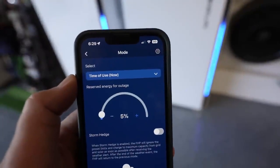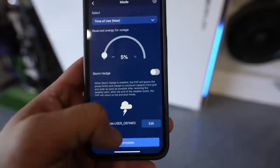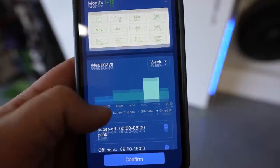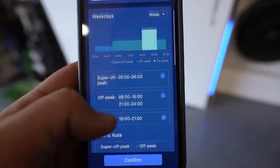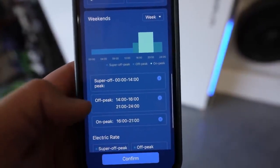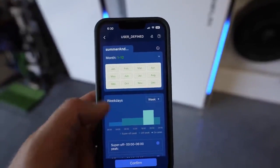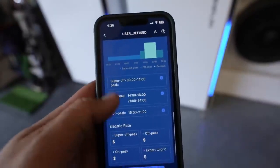I'm using the time-of-use setting and I have a 5% reserve for outages. There's also a storm hedge feature but I don't use that. I can go in here and edit the schedule — this is how it's set up: we have super off-peak, off-peak, on-peak, etc. We have weekdays, and then weekends are a little bit different. There are also summer rates, and you can set up certain months with different things. It's pretty sophisticated and advanced, but this is how you want to do it if you want to maximize the value from these batteries.